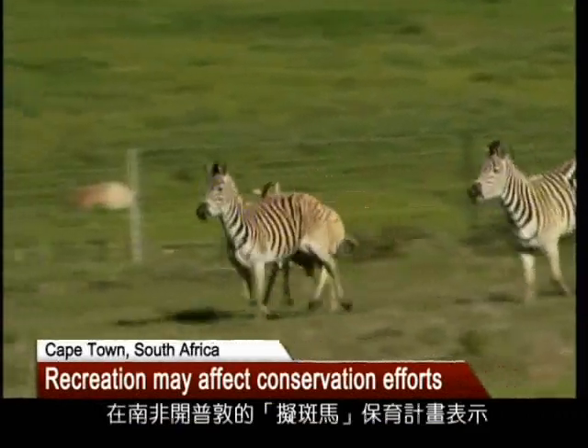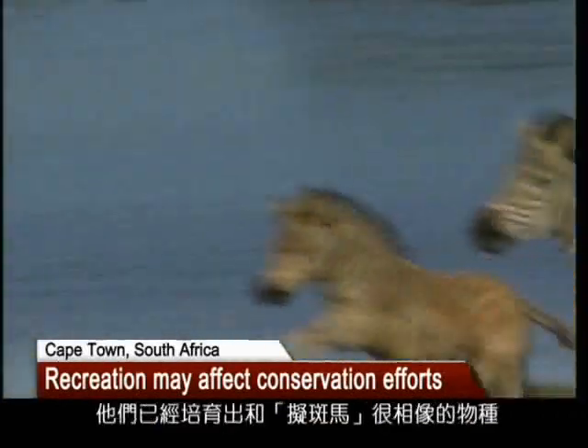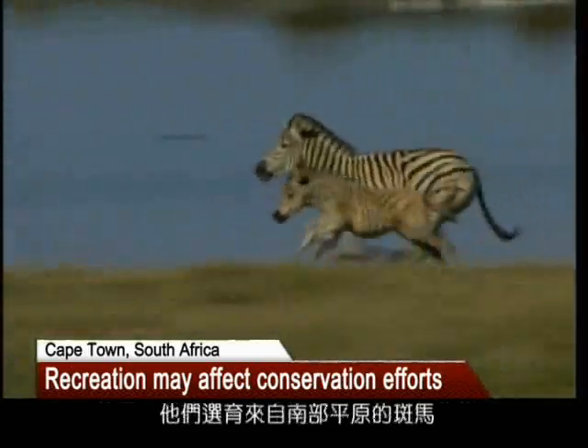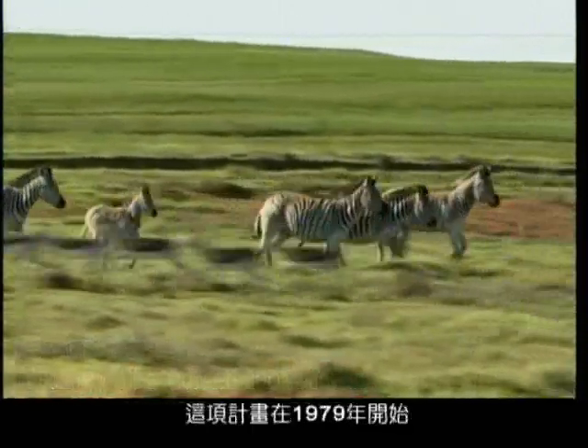Conservationists at the Quagga Project in Cape Town, South Africa, say they have created animals that look like the Quagga. They use selective breeding with southern plains zebras to try to recreate the species that has been extinct for more than a hundred years.